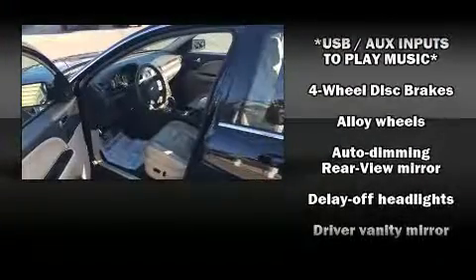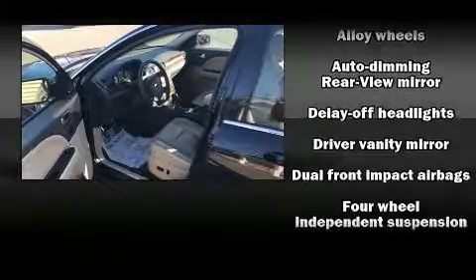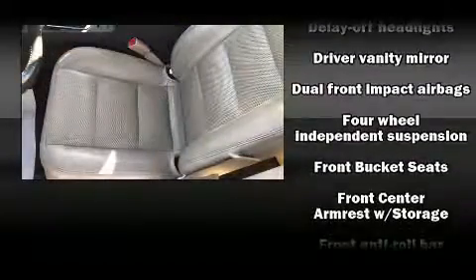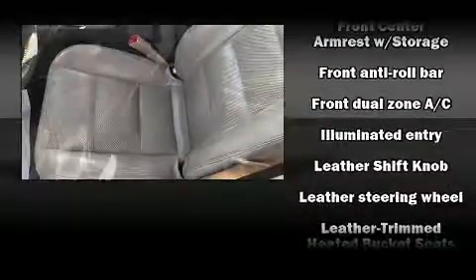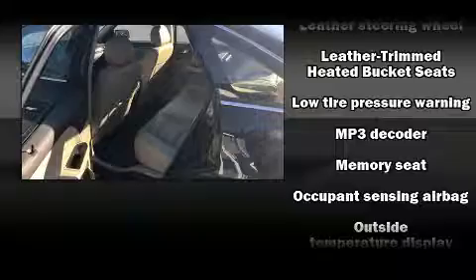Ford also prioritized safety and security by including dual front impact airbags, a panic alarm, and four-wheel disc brakes with ABS. This car was designed with safety in mind, allowing you to drive with even greater assurance.